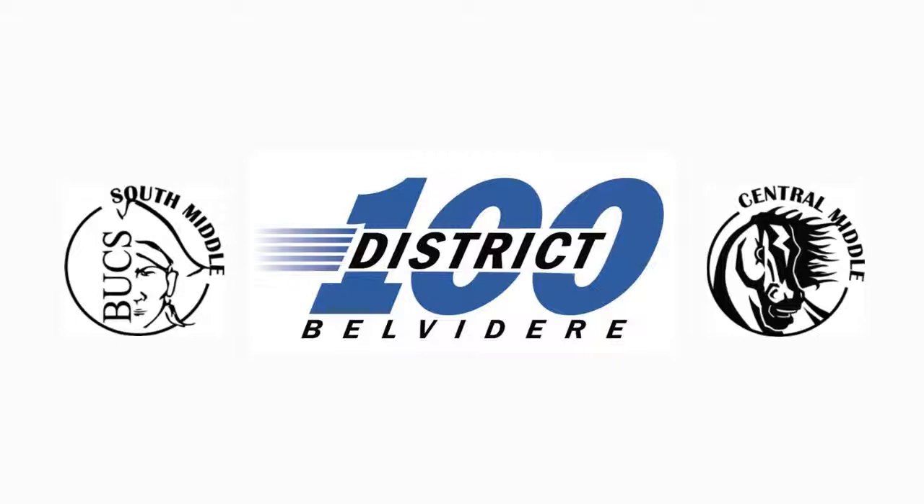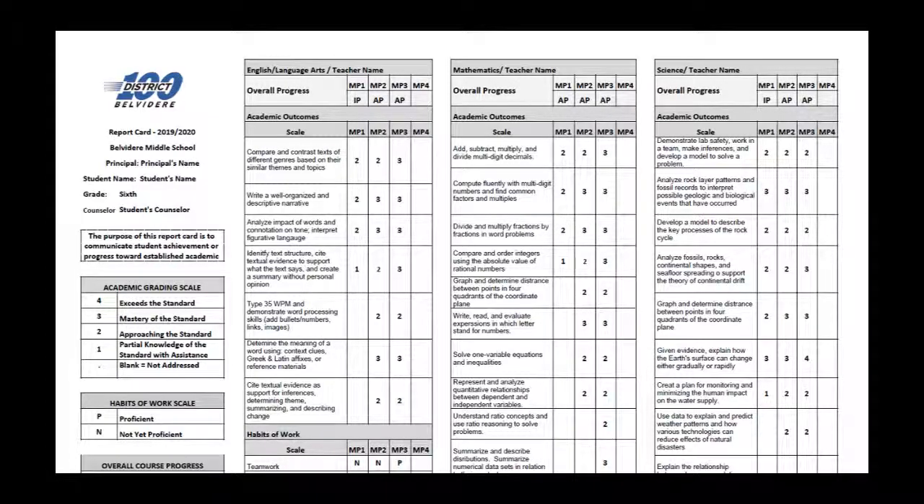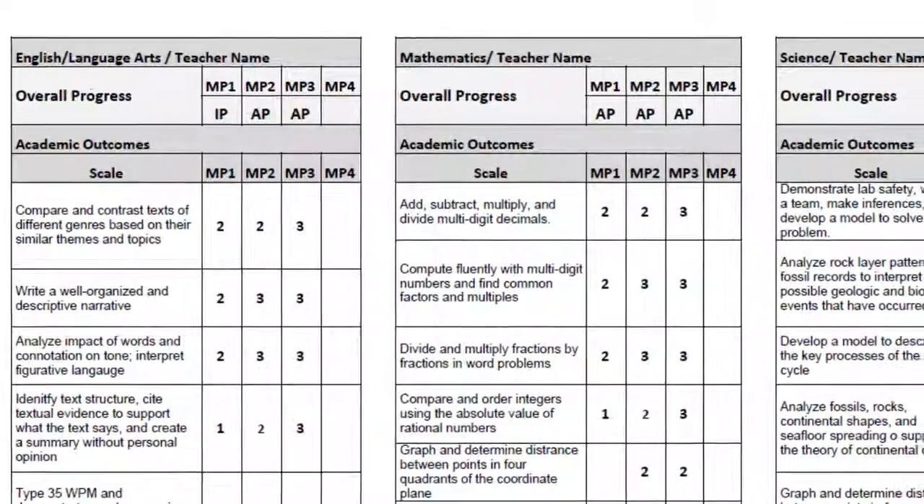Next year, District 100 Middle Schools will be using a proficiency-based report card. This will give parents more information about the progress of their child and better prepare students for high school and beyond.